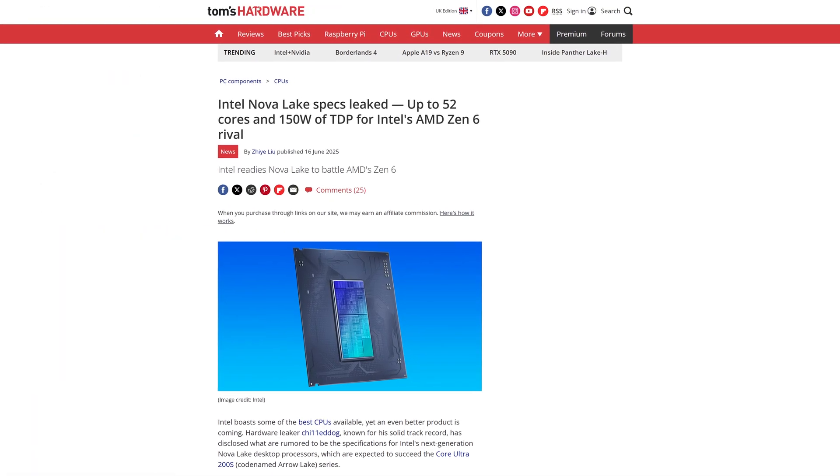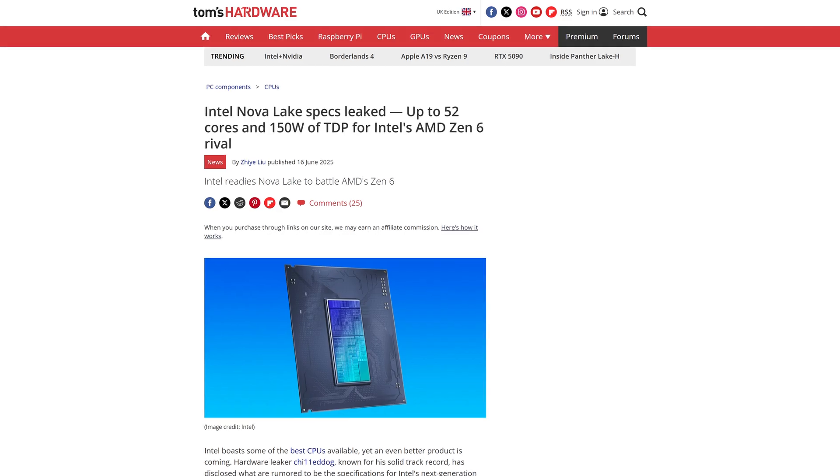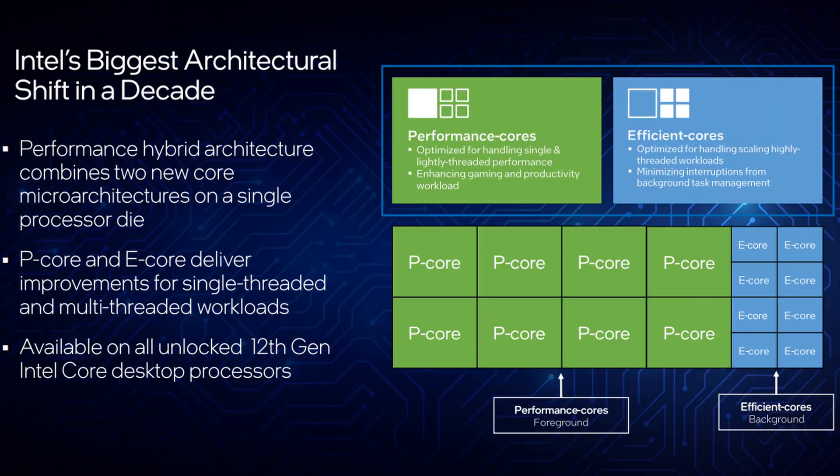So what exactly can we expect from the next big generation, Nova Lake? We have already seen some streaming manifests confirm that the flagship of this series will have up to 52 cores. Now while that can sound completely ridiculous and insane for a regular chip that isn't AMD, keep in mind that the way Intel does cores now is a bit different, being split between performance and efficiency cores.